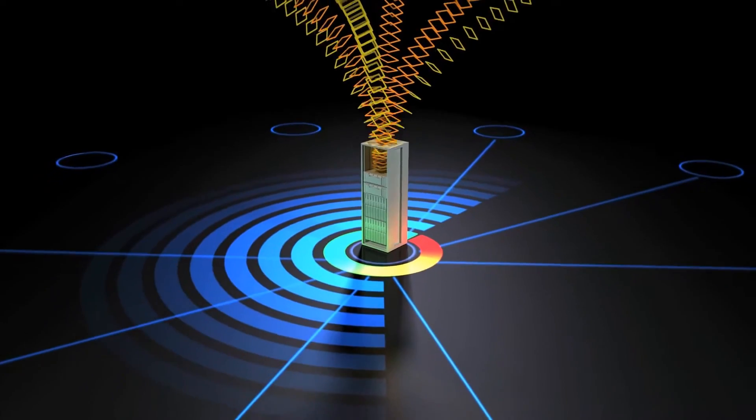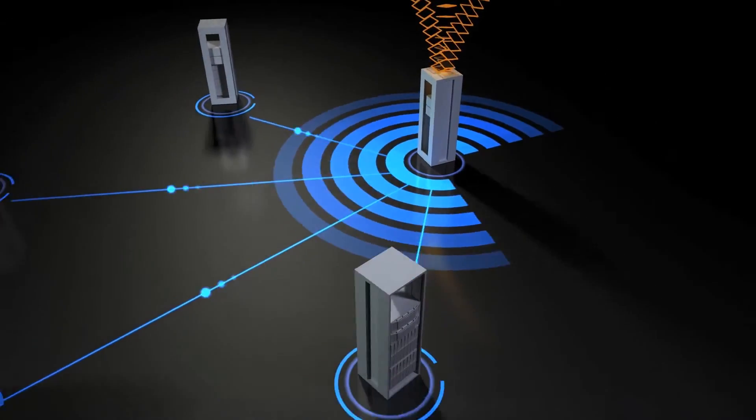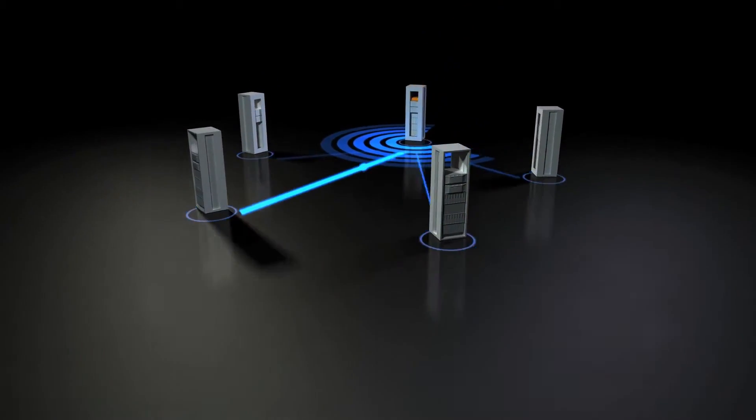The high availability system offers the latest storing technology, geo-redundancy, and continuous syncing.